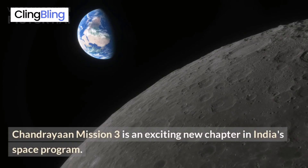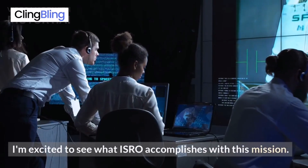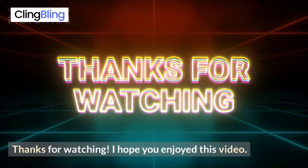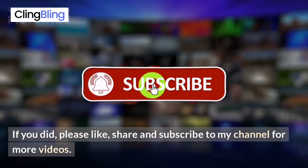Chandrayaan Mission 3 is an exciting new chapter in India's space program. I'm excited to see what ISRO accomplishes with this mission. Thanks for watching. I hope you enjoyed this video. If you did, please like, share and subscribe to my channel for more videos.